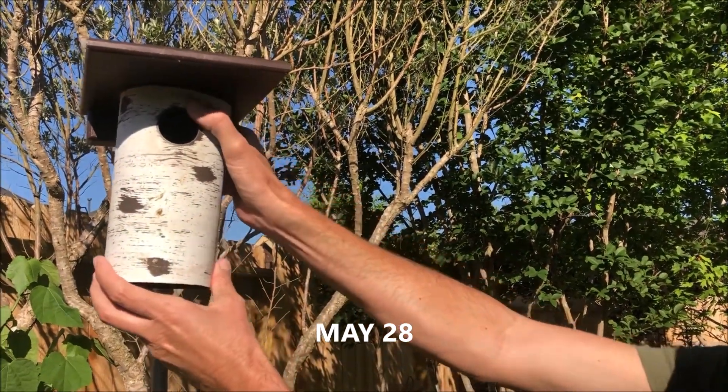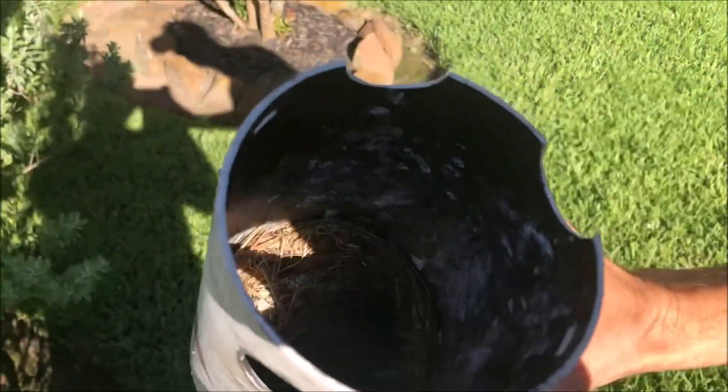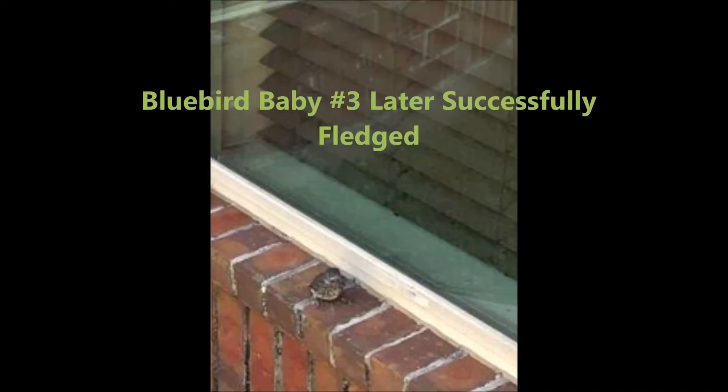Eventually, we were pretty much just left with the one last bluebird in the house. We continued to watch it, and shortly thereafter, that bird also successfully fledged — it made it to our windowsill when it left the nest.